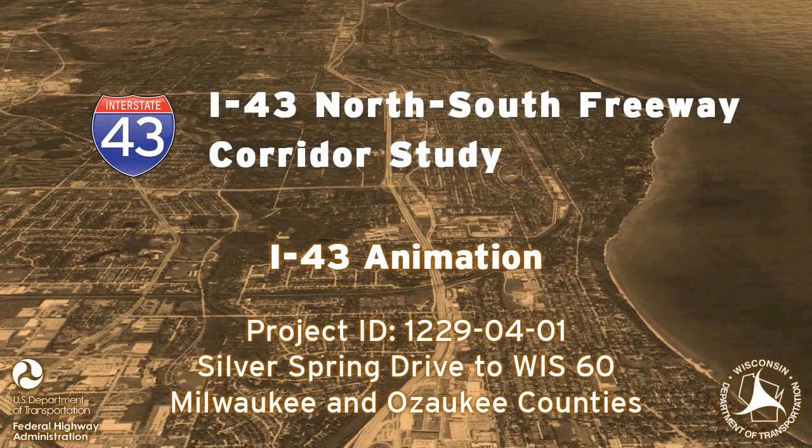This animation takes a driver's perspective traveling northbound on the proposed Gene-Nicolay Road. The preferred alternative would reconstruct Gene-Nicolay Road from Bender Road to Green Tree Road.